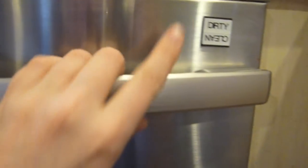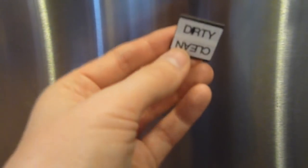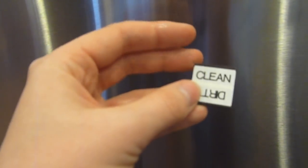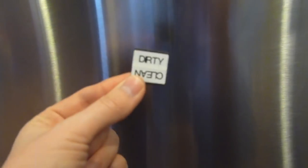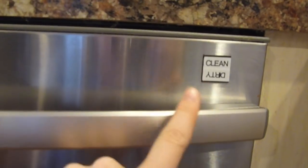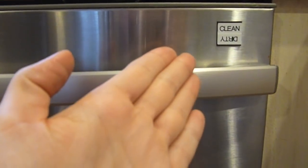Now we're in the kitchen by the dishwasher. I wanted to show you this tip. Most people have those free magnet giveaways from businesses — just take one and cut it down, or use any spare magnet. I labeled it 'clean' on one side and 'dirty' on the other side with my label maker. When it's clean, you flip it and everybody knows. Dishes don't get put in when they're not supposed to be. It was absolutely free — kind of weird, totally works.